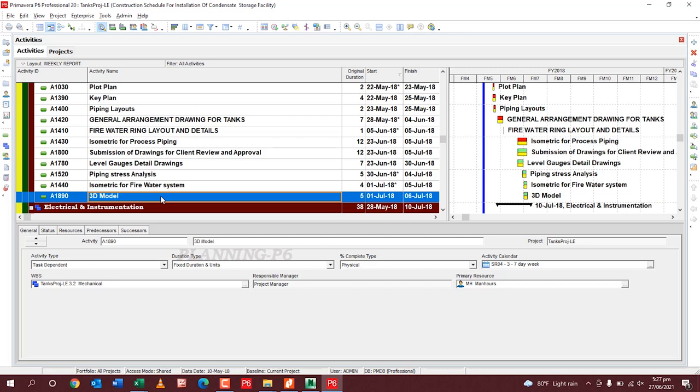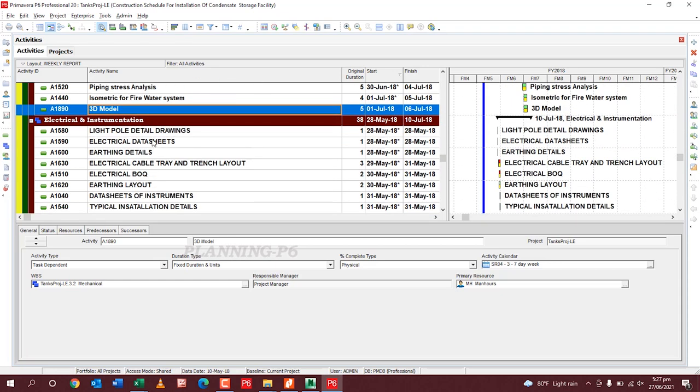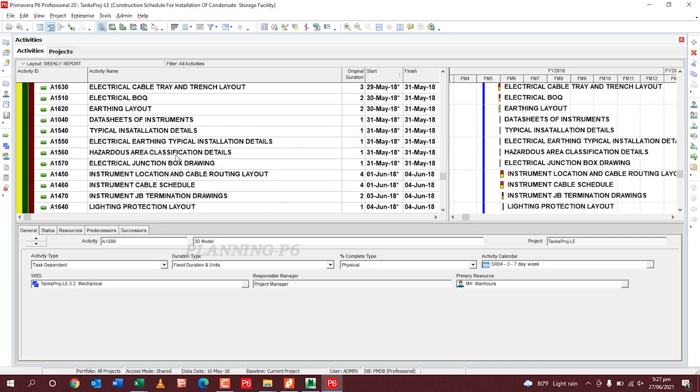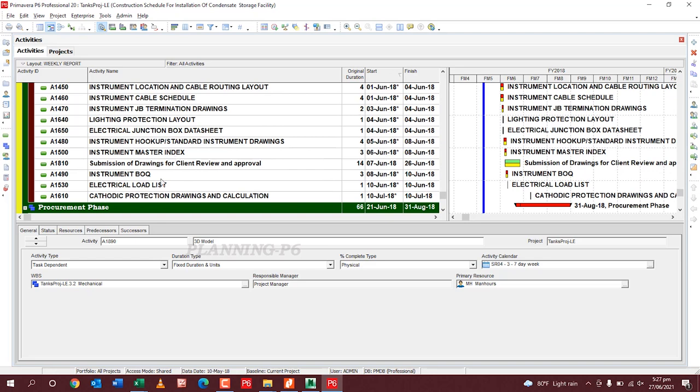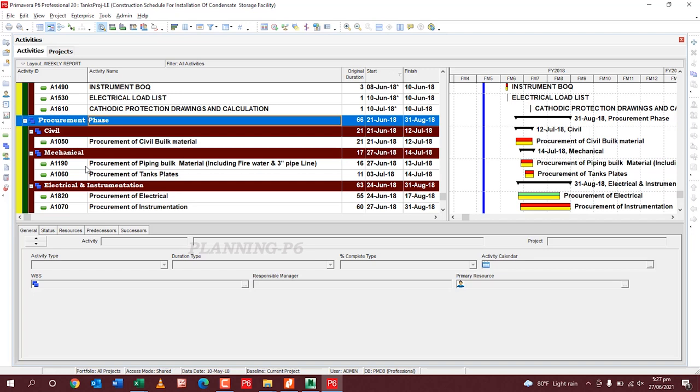We have to check our contract; if something is not included we can contact our design team and they will tell us which reports and drawings to submit according to standard. We need to mention these deliverables here to calculate their duration and achieve the milestone. For electrical and instrumentation, all drawing details are also included in the contract: instrument BOQ, load list, cathodic protection drawings and calculations.